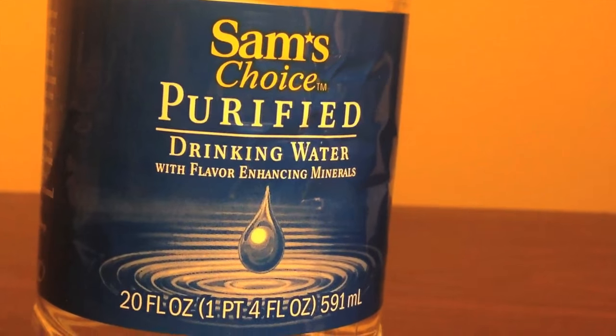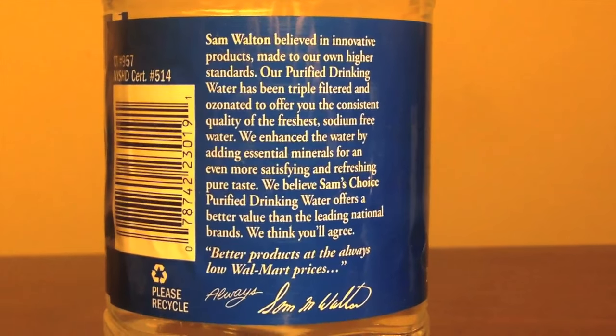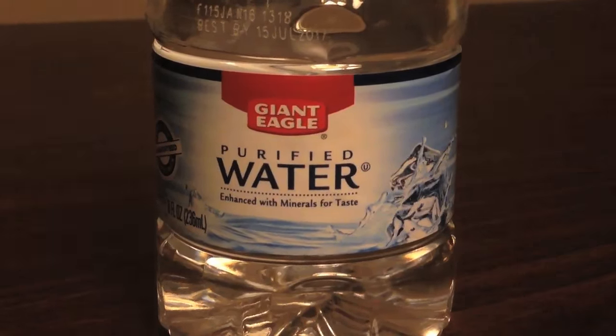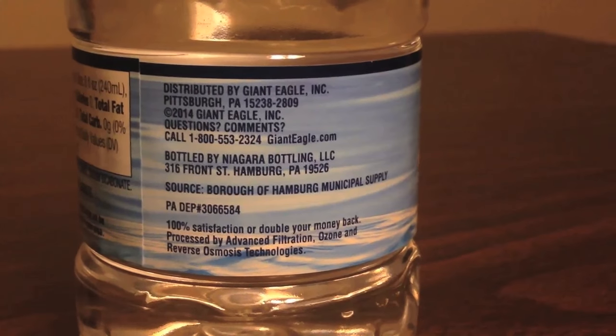The Sam's Choice comes from Plymouth, Michigan — that's right outside of Detroit, Michigan. And the Giant Eagle Bottled Water comes from Hamburg, Pennsylvania — that's right outside of Philadelphia, Pennsylvania. And they say on the bottle it's from a municipal supply of water. They do say on the bottles that they are both filtered through a reverse osmosis filtration system.